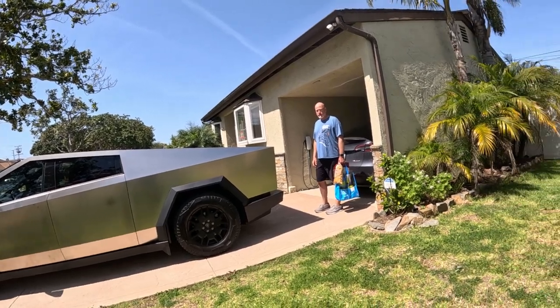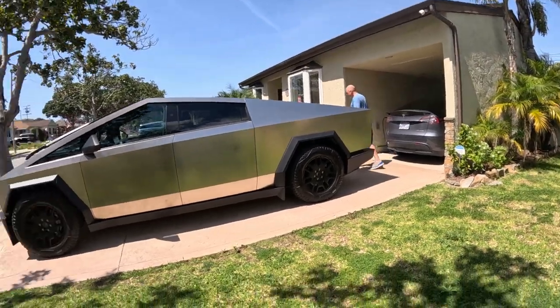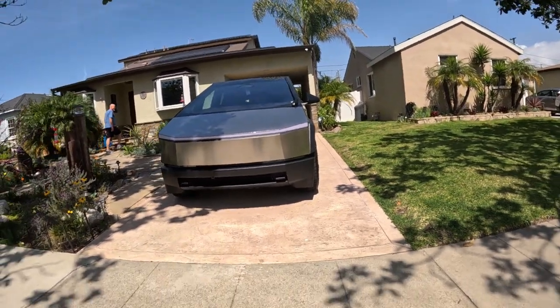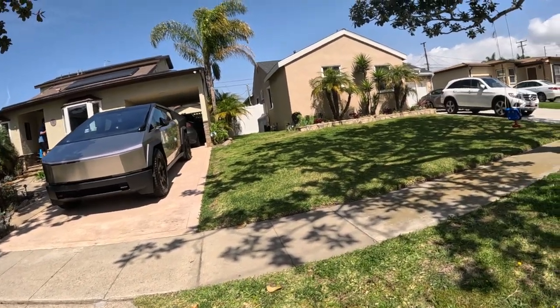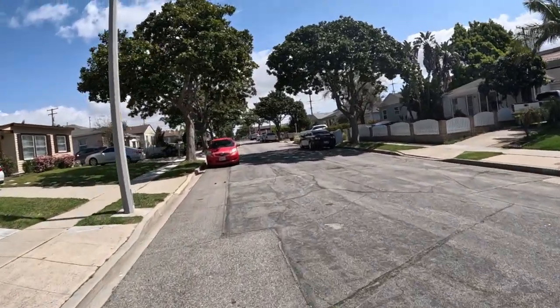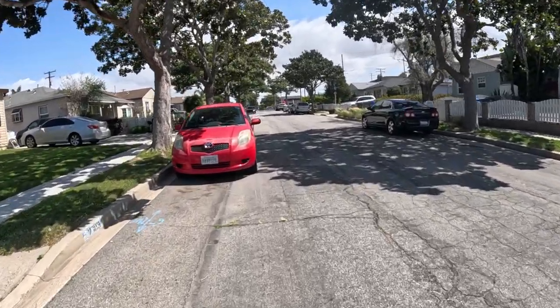It looks futuristic. Remember those old Hummers they used to have? This is much better. I appreciate you letting me look at it. You're like the third or fourth person today — every day. Well, if you're going to spend the money, you might as well show it off. All right, have a good day. Very cool. Seeing all kinds of stuff today — eight Ferraris, a Tesla truck. You never know what you're going to see on these walks. YouTube says I'm supposed to ask you to subscribe, so please subscribe and hit the like button.